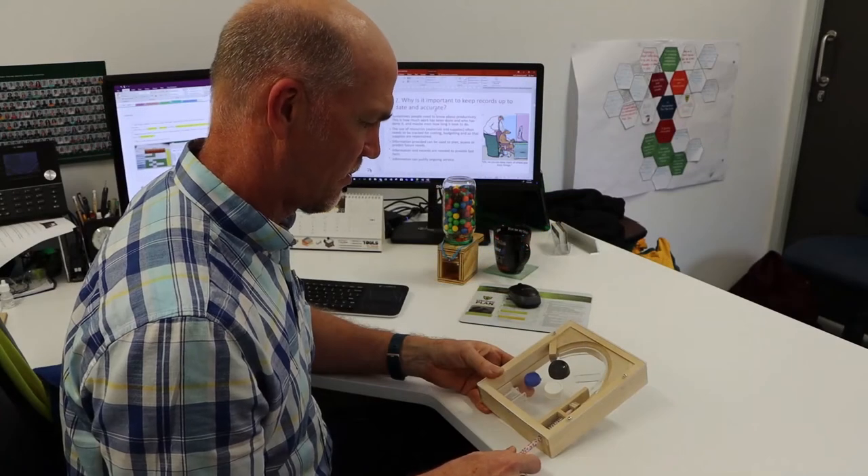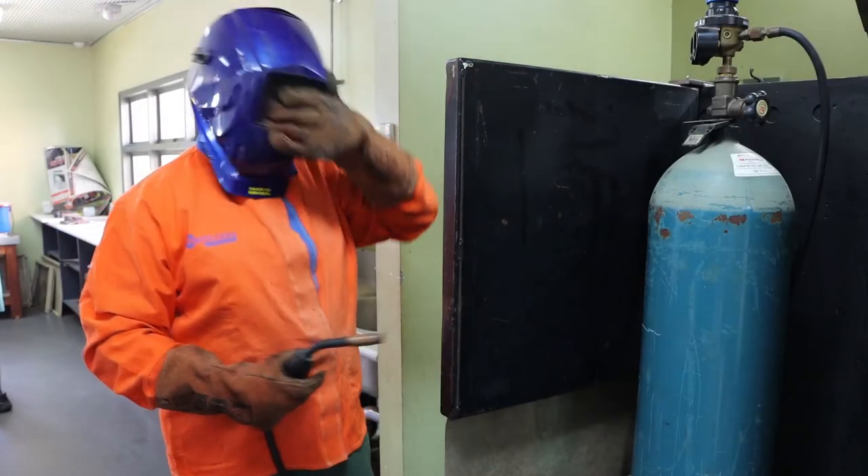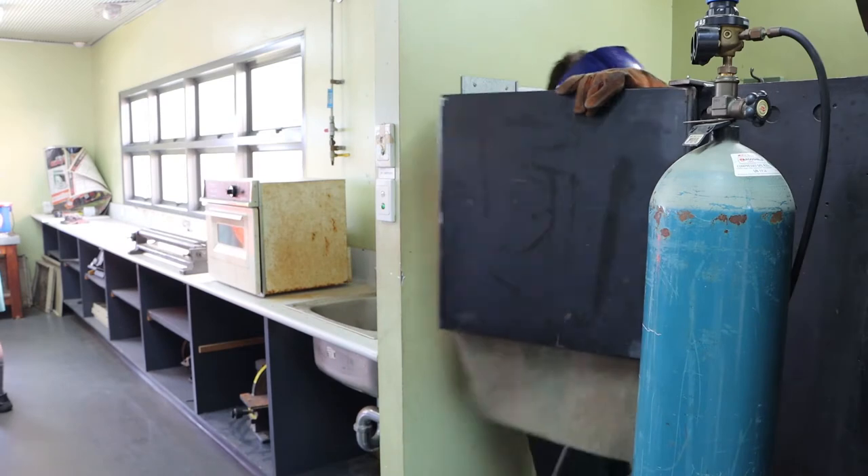Do you love playing arcade games? You will design and construct your own pinball maze game. In this subject, you can make your ideas come to life.